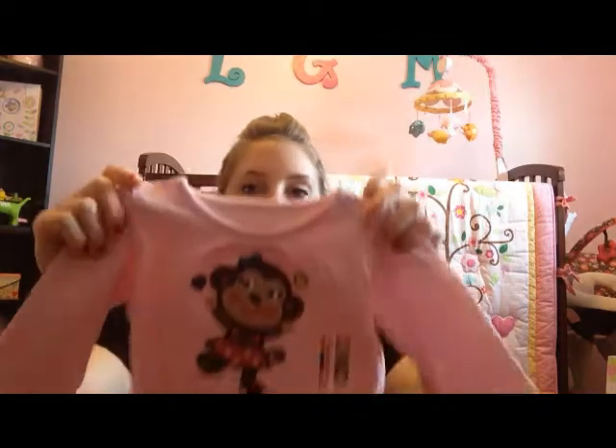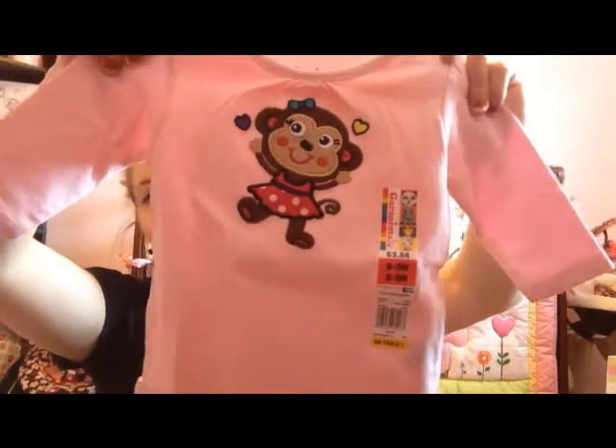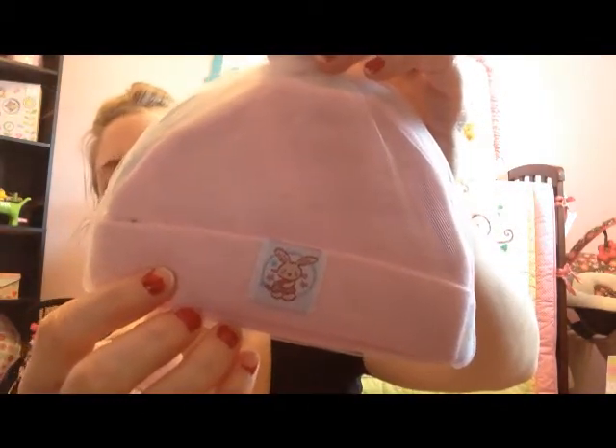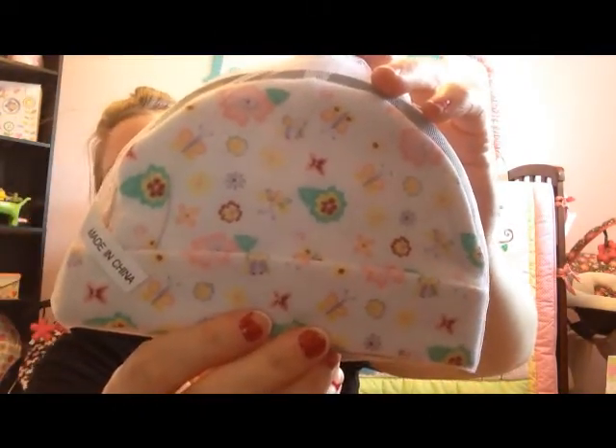She also got Liliana this cute little long sleeve onesie, zero to three months, with a monkey on it. Then to go with it she got her these adorable little tutu pants with little glitter shimmer polka dots. She also got her a two-pack of Fisher-Price infant hats — one pink with a little bunny on it, and then the back one is really cute too. I love the design and the colors.